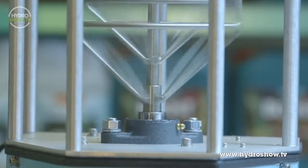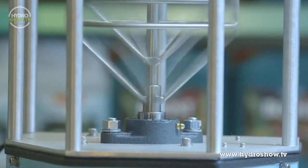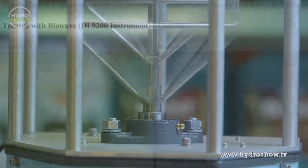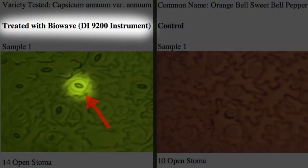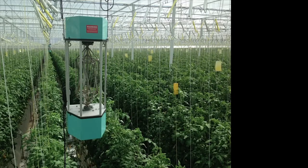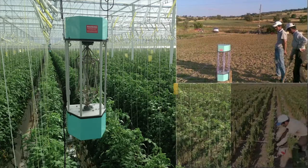BioWave machines produce low-frequency sound waves below 20 hertz, and these sound waves dilate the stomata on plants. This leads to greater uptake of nutrients and greater yields of 15 to 20 percent higher.